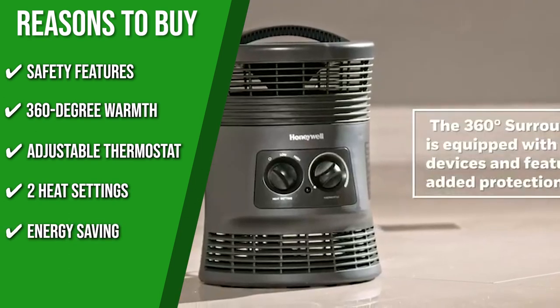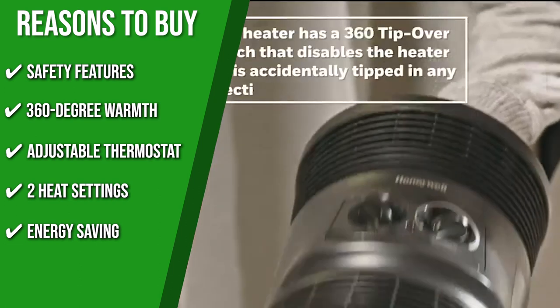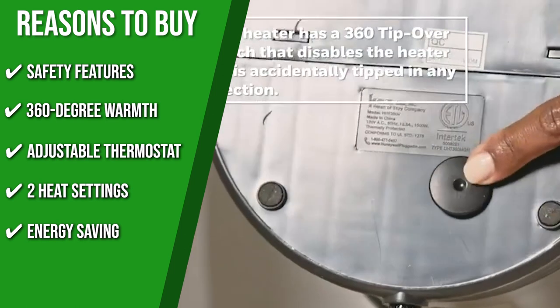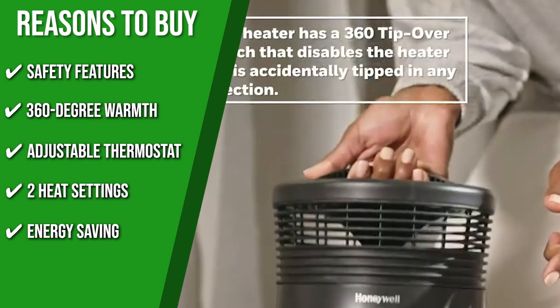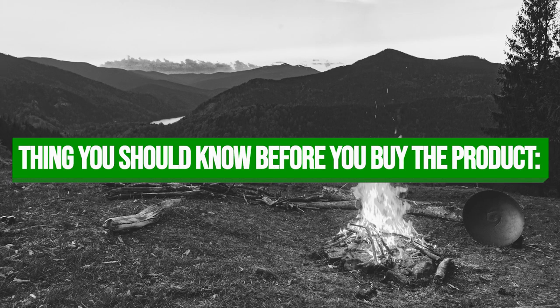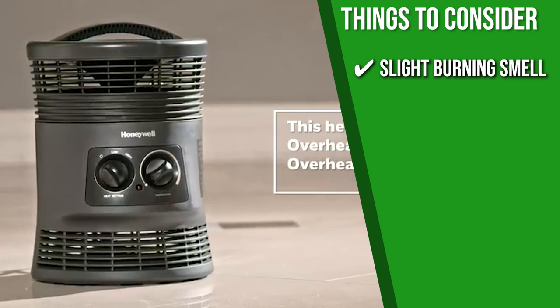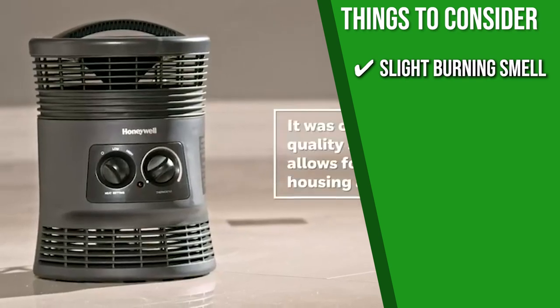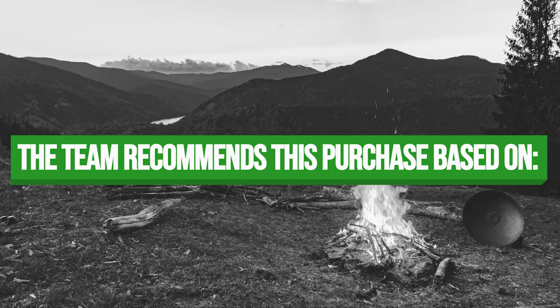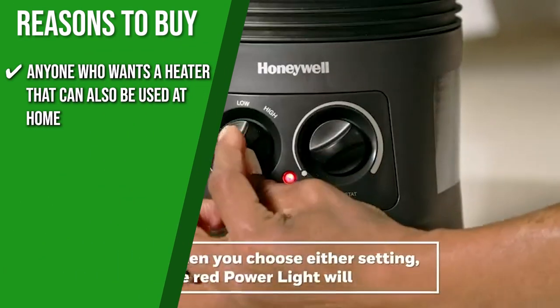Energy Saving: With its medium-sized room coverage, you can turn off your home's central heating and just rely on this heater to keep you toasty, saving around $200 on your electricity bill. Keeping all of that in mind, the thing you should know before you buy the product is some users mentioned that it has a slight burning smell, but it should dissipate after a few minutes. The TrustedShoppyGuy team recommends this to anyone who wants a heater that can also be used at home.